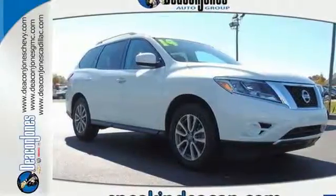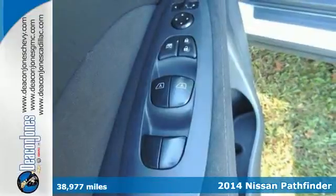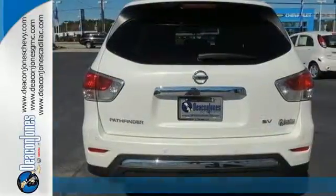It's a 2014 Nissan Pathfinder. This SUV is rugged and tough but also smart. It's built with lightweight components to maximize fuel efficiency.